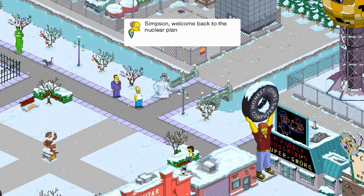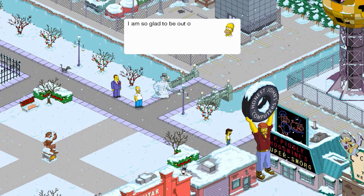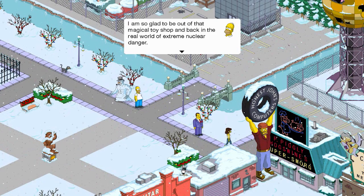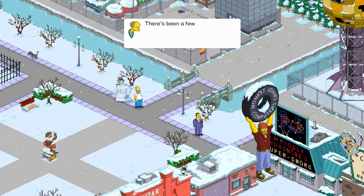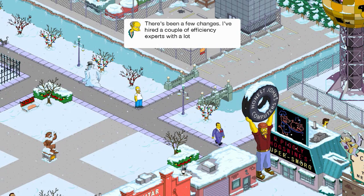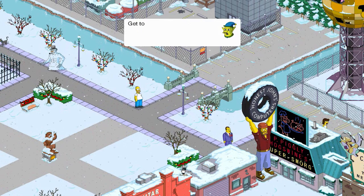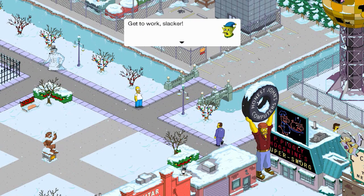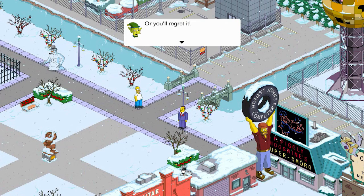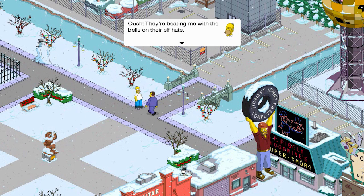Simpson, welcome back to the nuclear plant. I'm so glad to be out of that magical toy shop and back in the real world of extreme nuclear danger. There's been a few changes — I've hired a couple of efficiency experts with a lot of great ideas. Get back to work, slacker, or you'll regret it! Ouch! They're beating me with the bells on their hats.